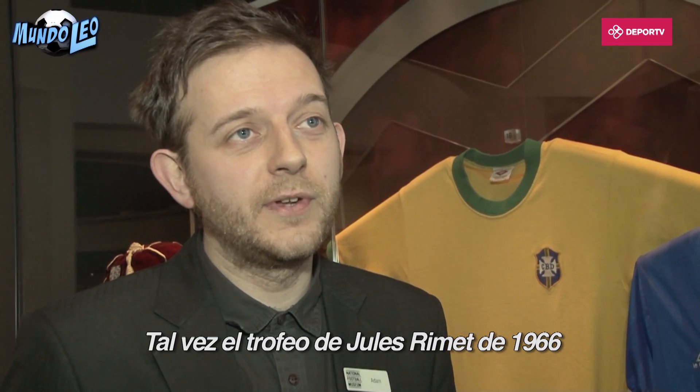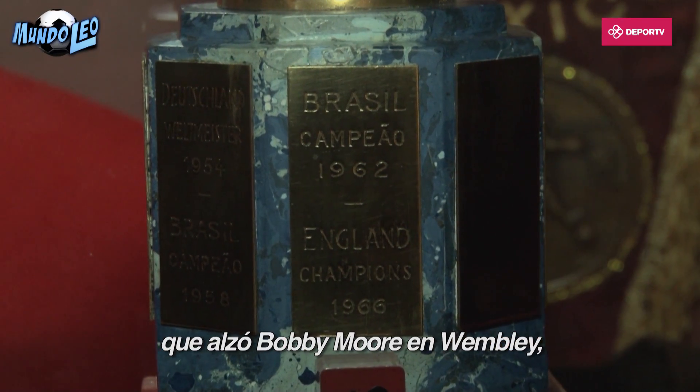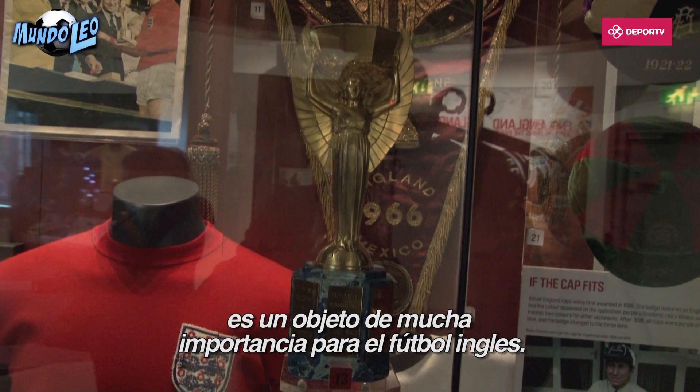Perhaps the Jules Rimet Trophy from 1966, lifted famously by Bobby Moore at Wembley, is a hugely important item for English football.